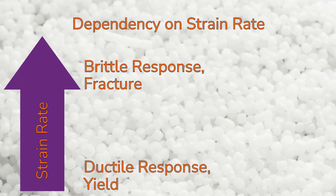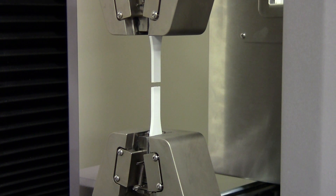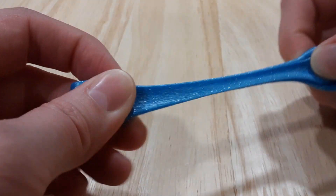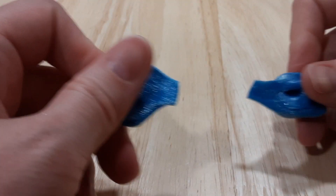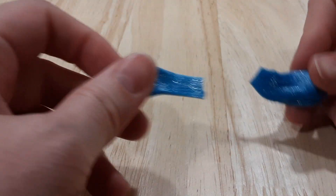Viscoelastic material behavior is also dependent on strain rate. When the strain rate is fast, polymer chains do not have enough time to rearrange or undergo yielding, so instead they will disentangle. Elevated strain rates result in a ductile-to-brittle transition, and this is why pulling on silly putty slowly results in plastic deformation, while pulling on it quickly results in the silly putty snapping in half, which is a brittle behavior.